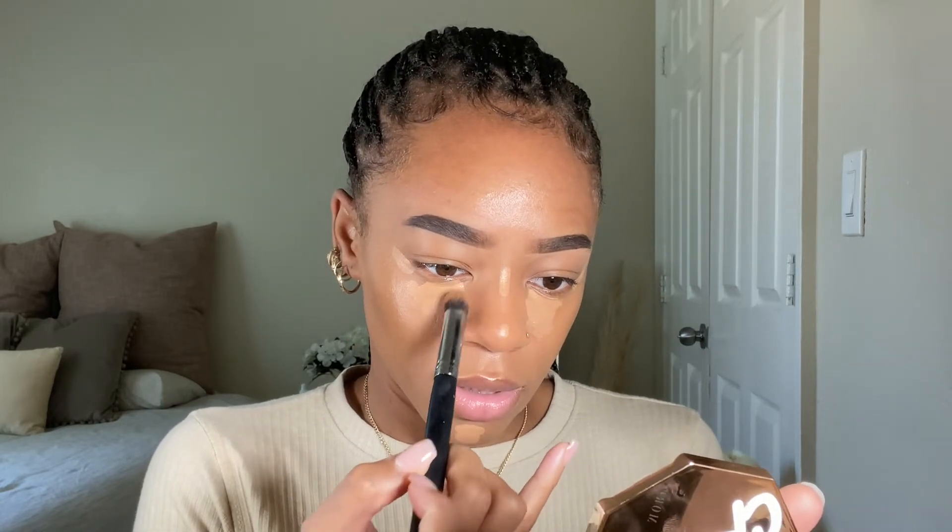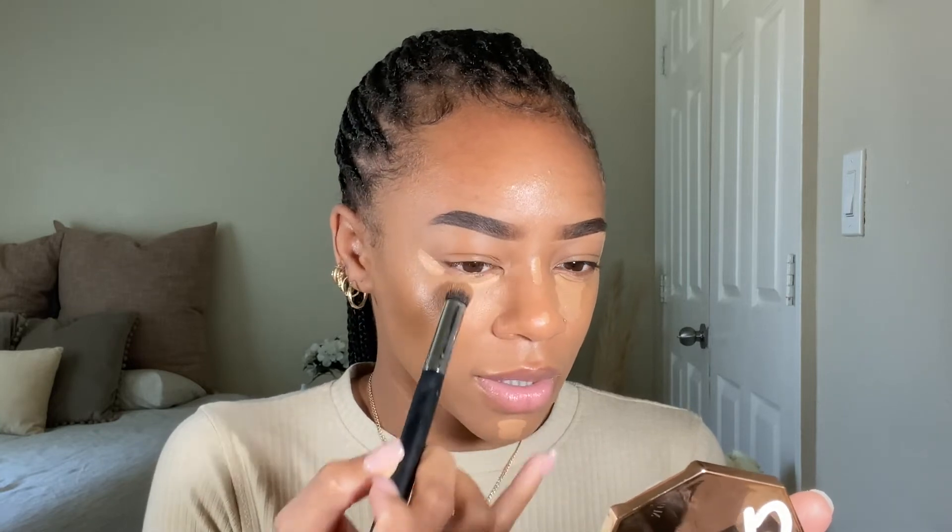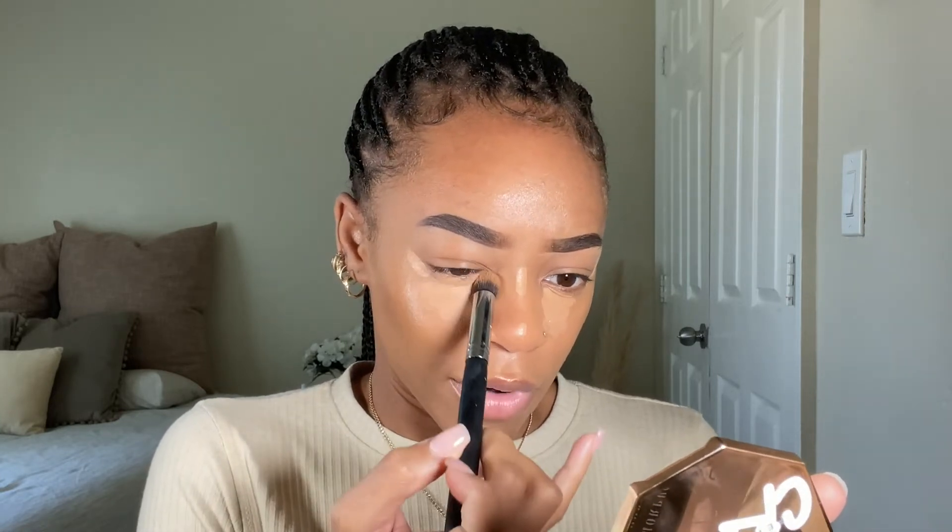Now I'm just going to blend out my under-eye concealer first and give my chin more time to dry down, because it's still a little more wet than I want it to be. When you let your concealer sit, it just blends into the skin so much better.